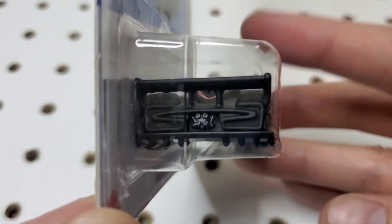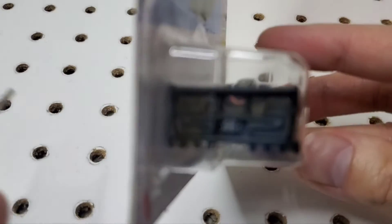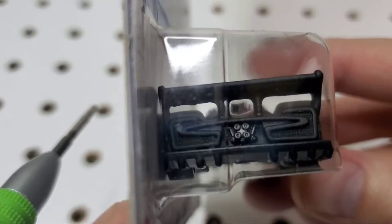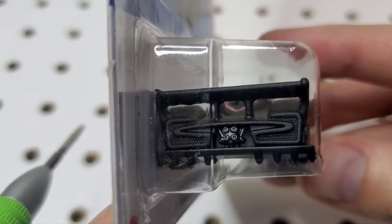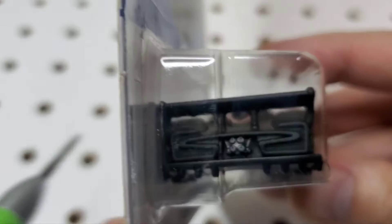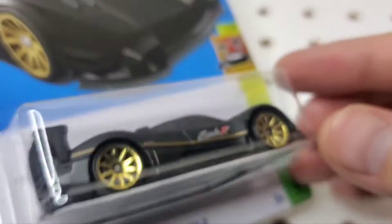You can see the exhaust pipes right here in the middle — there are four of them. They didn't paint the taillights or anything, so it's very much all black on the back.